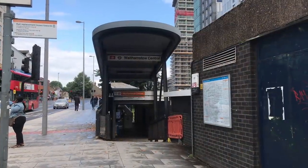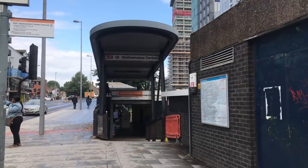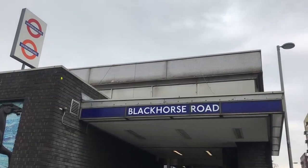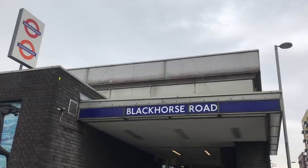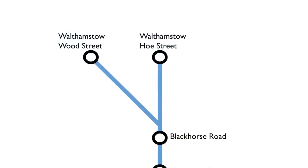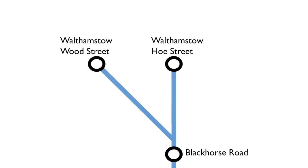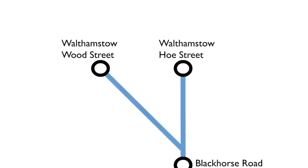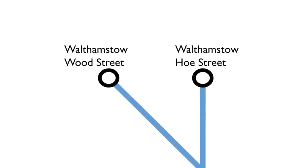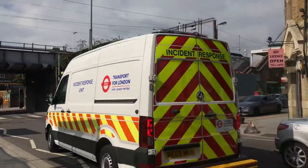In 1947 London Transport proposed something called Scheme D. This was the first plan for a new line that would terminate in Walthamstow. But what's quite interesting is that after Black Horse Road the line would split in two. One branch would end at Walthamstow Ho Street, the station that would later be renamed Walthamstow Central. The other would end at Wood Street, which of course does not have an underground connection today.